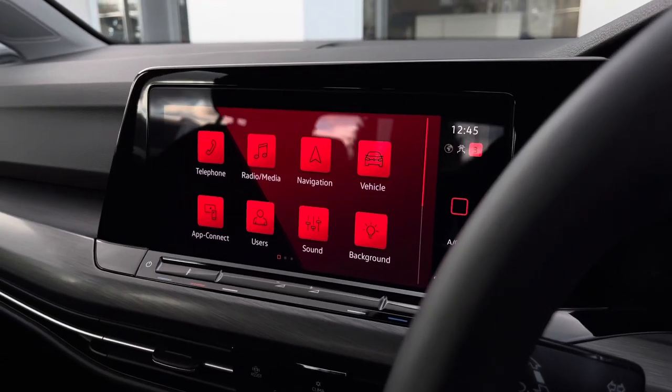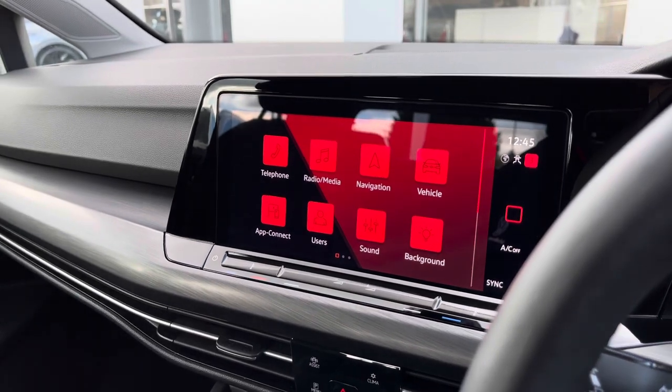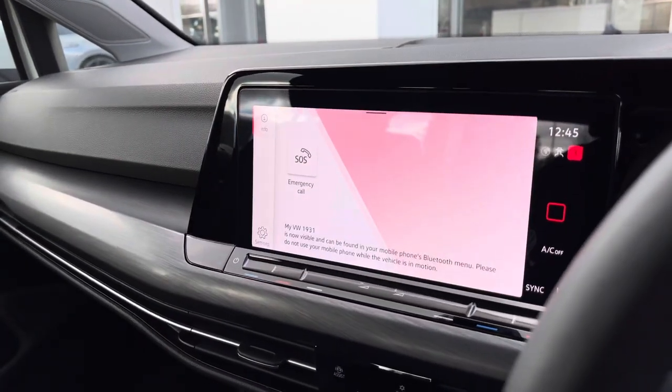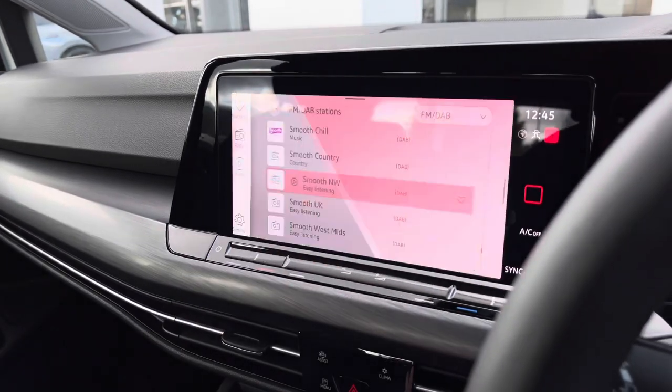Going through some of the options available on this Golf Style Edition — we have Bluetooth so you can pair your phone to the car to make and receive phone calls on the go.